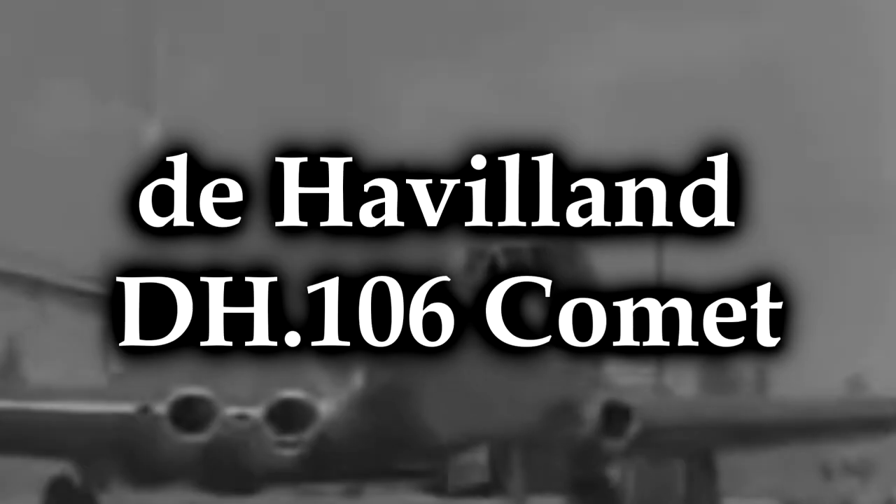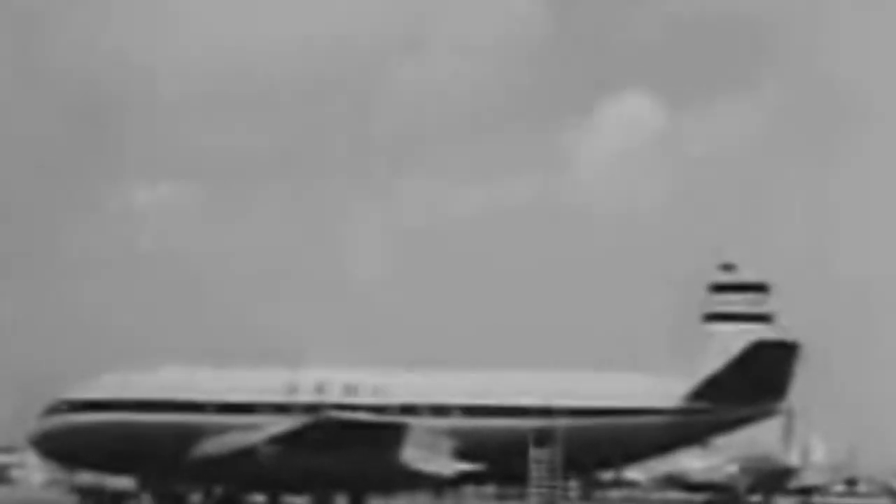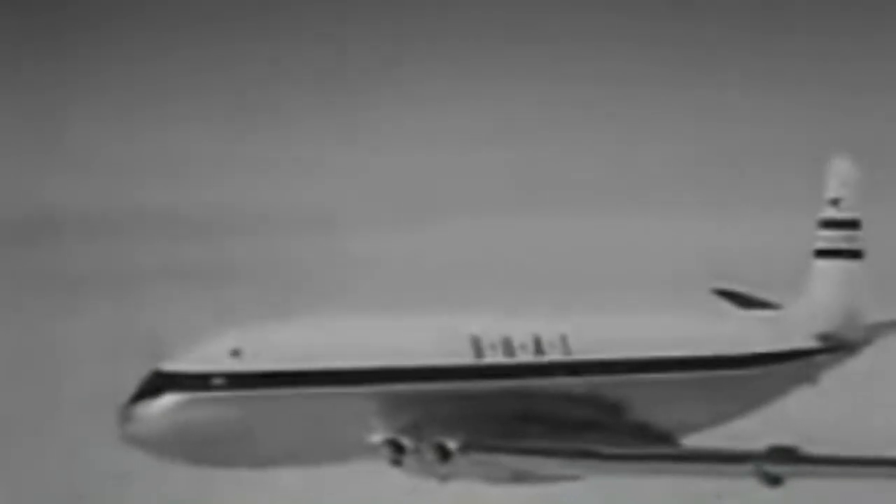The de Havilland DH.106 Comet. Now, calling the Comet a complete and total failure is probably a little unfair. Because for one thing, what it was trying to do was extremely ambitious at that time, and it did actually have a pretty long, successful career. It was first introduced in 1952, and the last one wasn't retired until 1997, so it's not like they were a complete flop. But early on in their career, they had a pretty major fault discovered — a really major fault that completely tarnished their reputation thereafter.